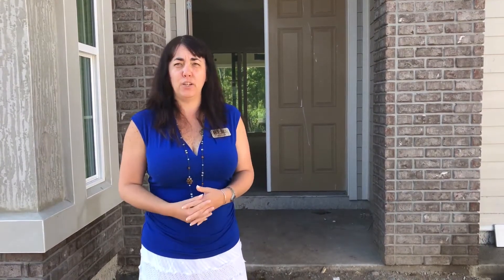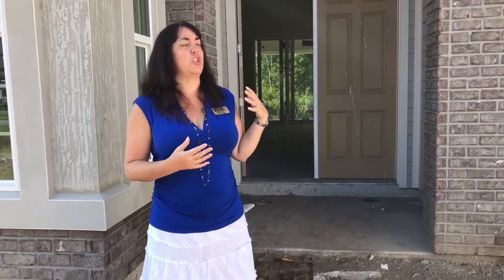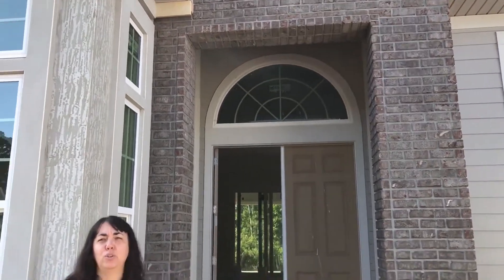We are standing in a community called The Point here at 20 Mile. I am so excited to be able to bring you this showcase home that ICI is building. This is the Egret 5. This home is absolutely stunning.